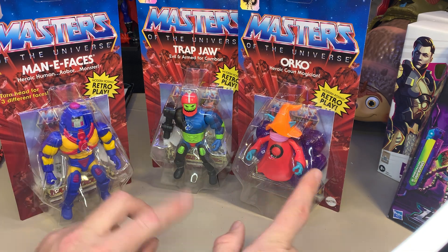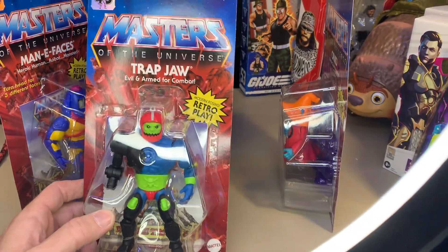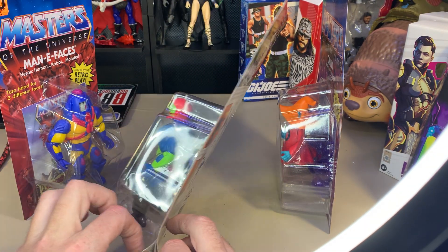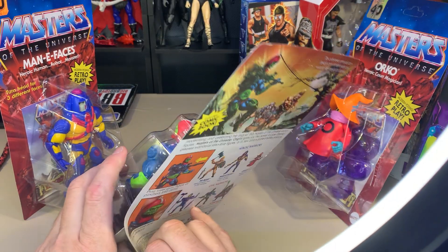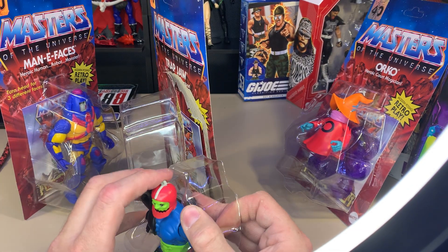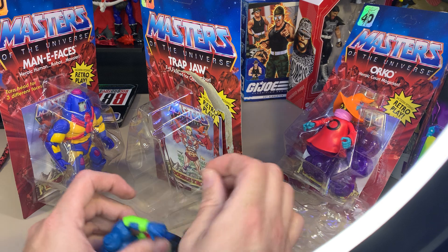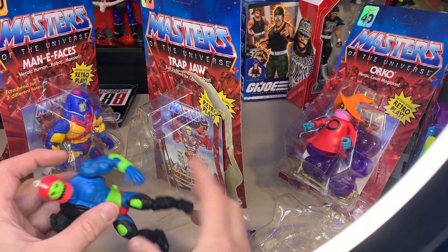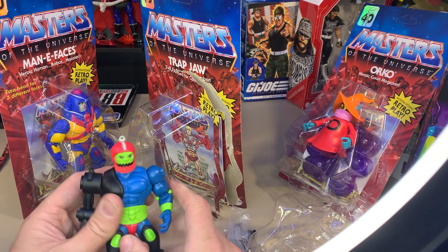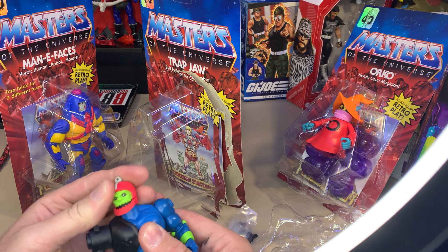We're opening these in order of my excitement, least to most. Least is Trap Jaw because I already opened one — I have the yellow variant up there. That yellow one will probably be turned into something else. I also have the Masters of WWE Trap Jaw, which I think was Stone Cold — kind of a lame throwout character. There are no clips but they do have these weird rubber band things, which are actually useful for attaching stuff.